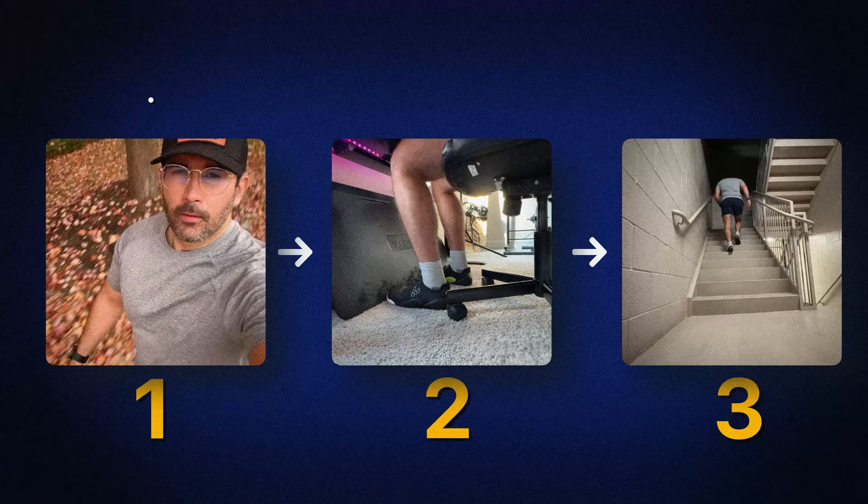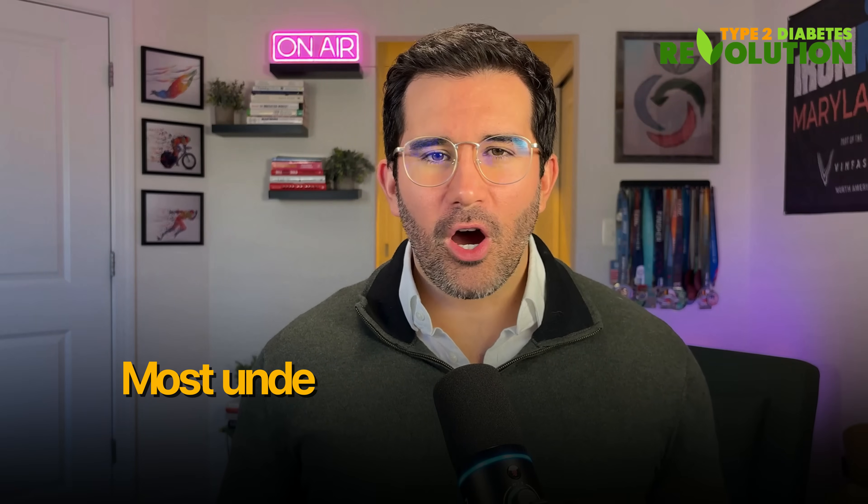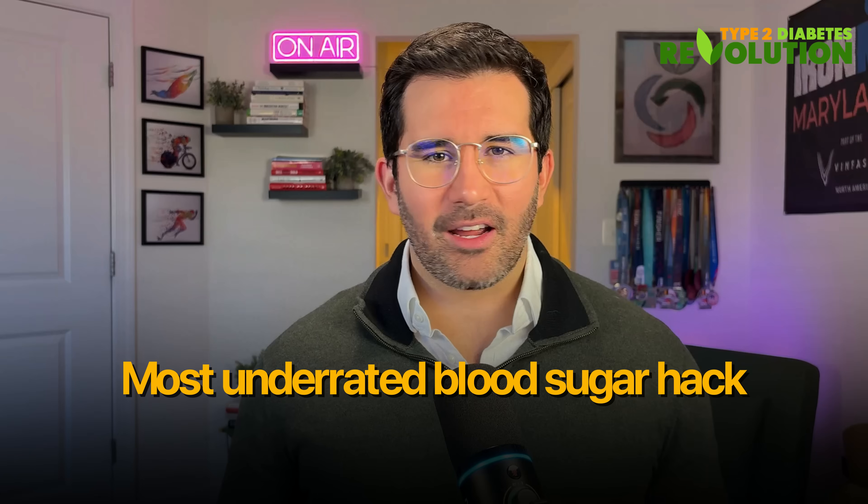I'm going to show you three really simple movements you can do to lower your post-meal blood sugar spikes instantly. This might be the most underrated blood sugar hack there is.